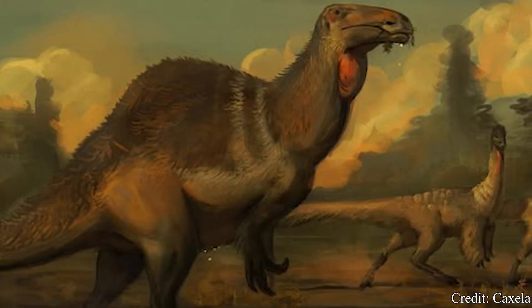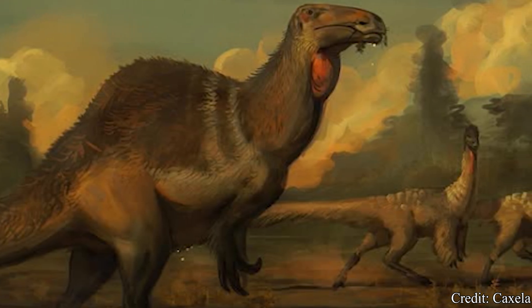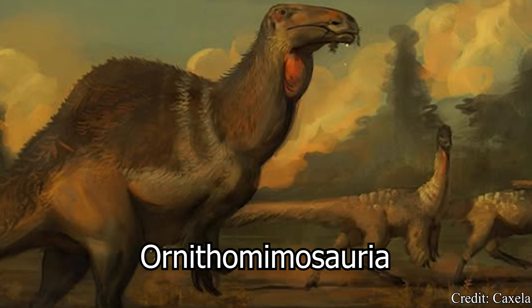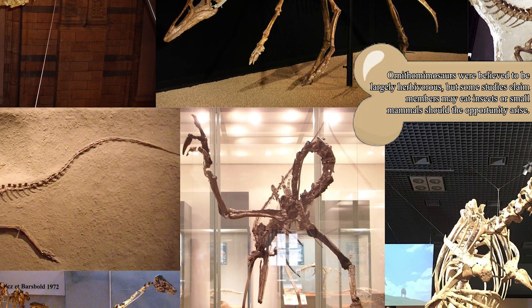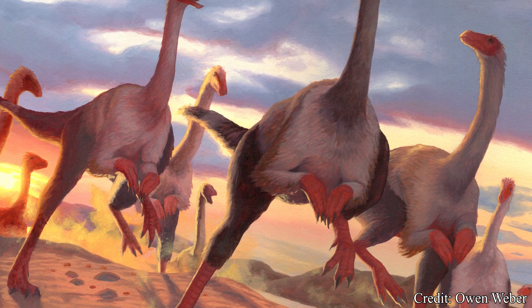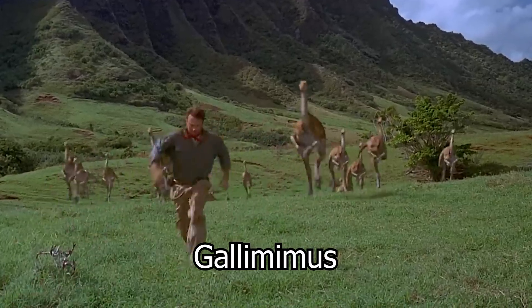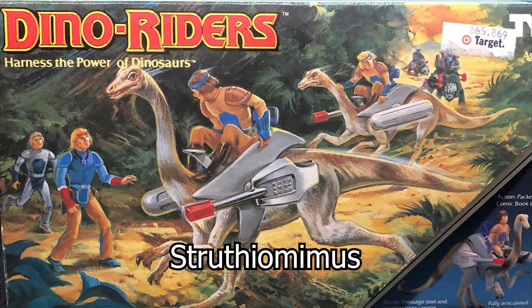Today, it is not believed Deinocheirus had any strong relation to Therizinosaurus. Instead, Deinocheirus actually falls under another group of herbivorous theropods called the Ornithomimosauria — a group of herbivorous and omnivorous dinosaurs from the early to late Cretaceous, often characterized for their superficial resemblance to modern-day ostriches, sporting slender necks and long legs to reach high speeds. Some well-known members include the Gallimimus, recognized as the dinosaur that got bodied by a T-Rex in the first Jurassic Park film, and the Struthiomimus.